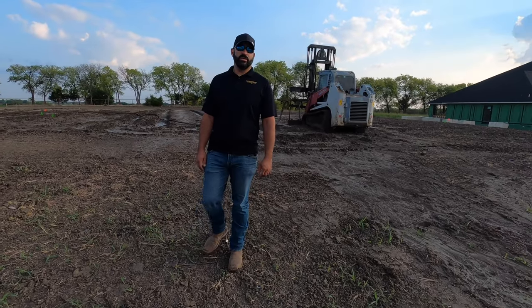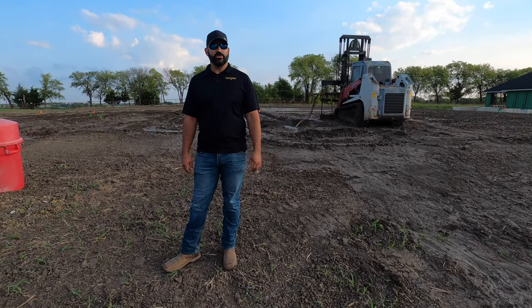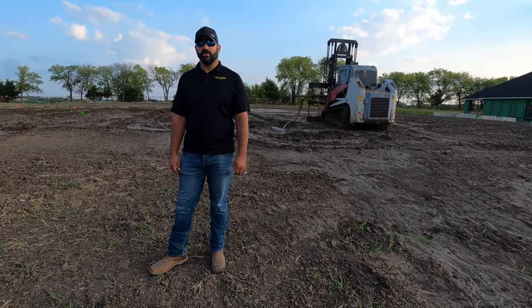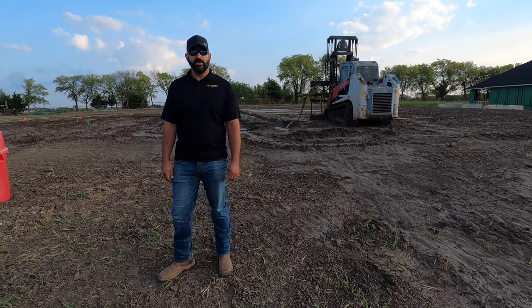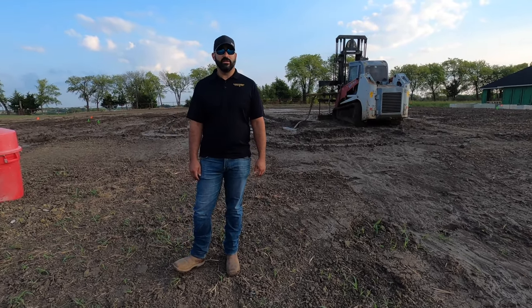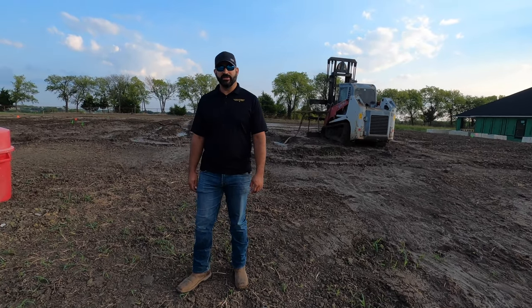Thanks for checking out our video today on soil injection and moisture conditioning out here at our job site. If you're looking for a custom home here in North Texas, please give us a call — all of our contact information is in the description below. I'm also going to link to another video that gets a little bit more into the nerdy details of the soil injection process if you want to check that out as well. Thanks, have a good one.